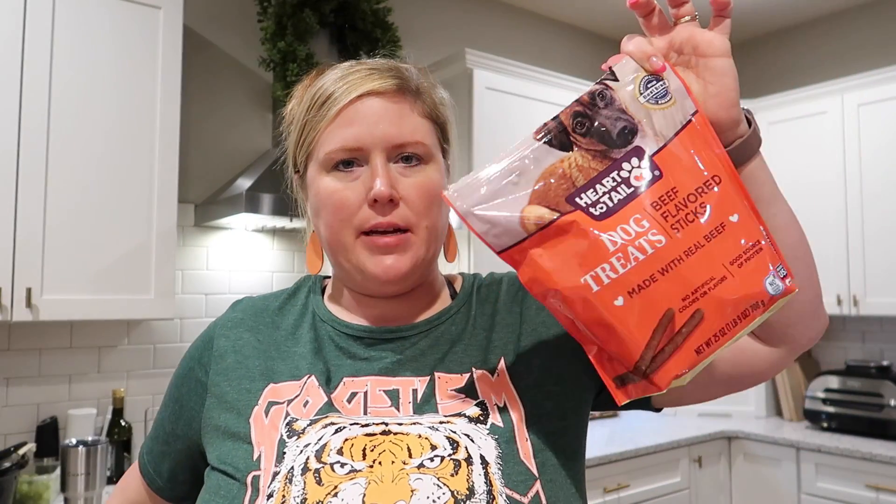I also got some brioche buns for burgers — we used some of them for the chicken sandwiches I made tonight — and hot dog buns for the hot dogs. I got some treats for the dogs; they just came back inside. These say 'beef flavored, made with real beef' — I guess they can't say all-beef if there's chicken in there or something.